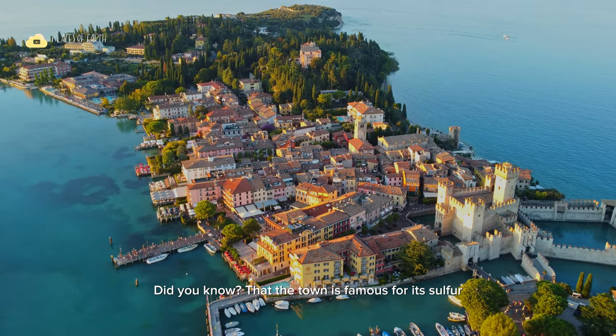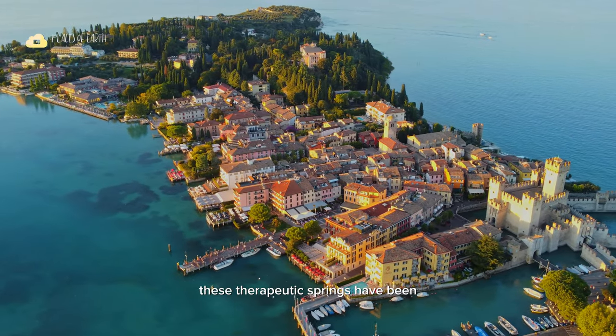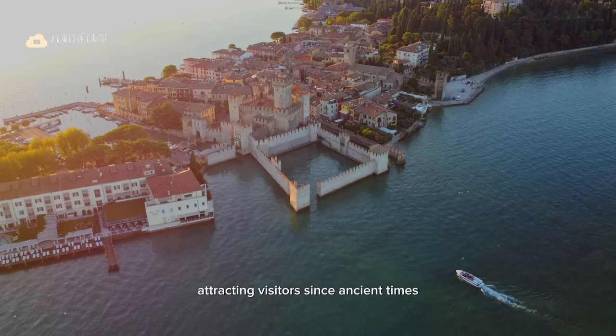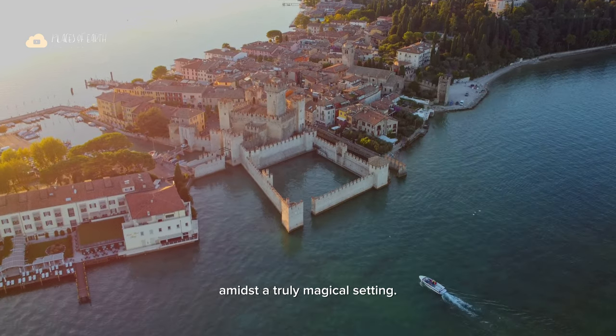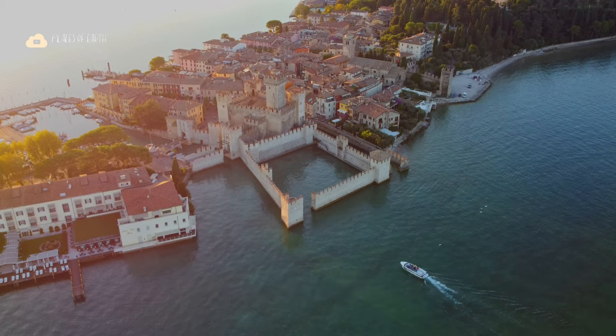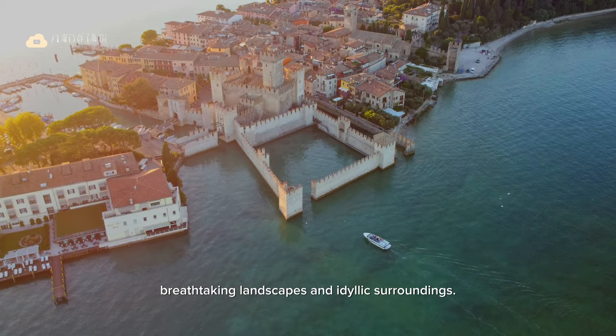Did you know that the town is famous for its sulphur-rich thermal waters? These therapeutic springs have been attracting visitors since ancient times, offering rejuvenation and relaxation amidst a truly magical setting. Join us on this virtual tour of Sirmione's breathtaking landscapes and idyllic surroundings.